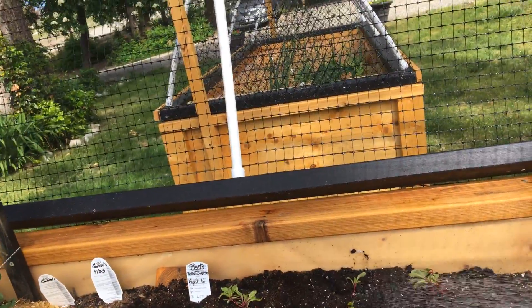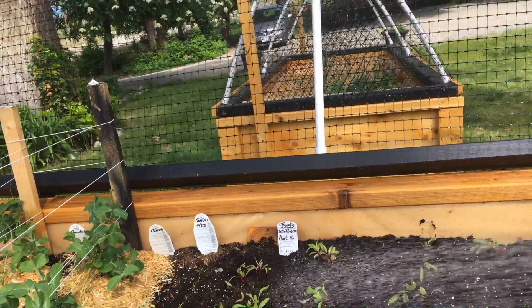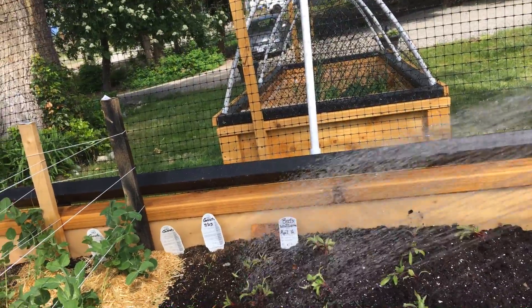Because they're up high, you're not crawling around on your hands and knees. It's just such a much more pleasant experience working up high like this.